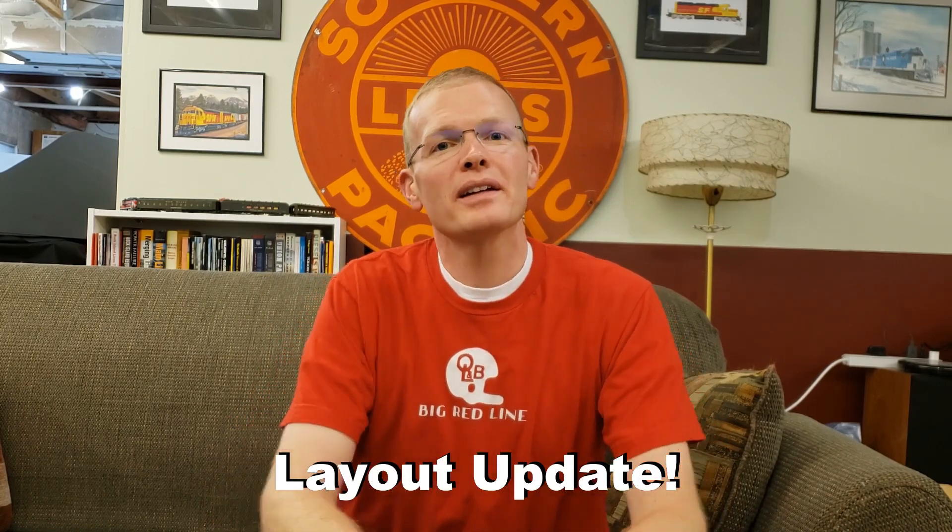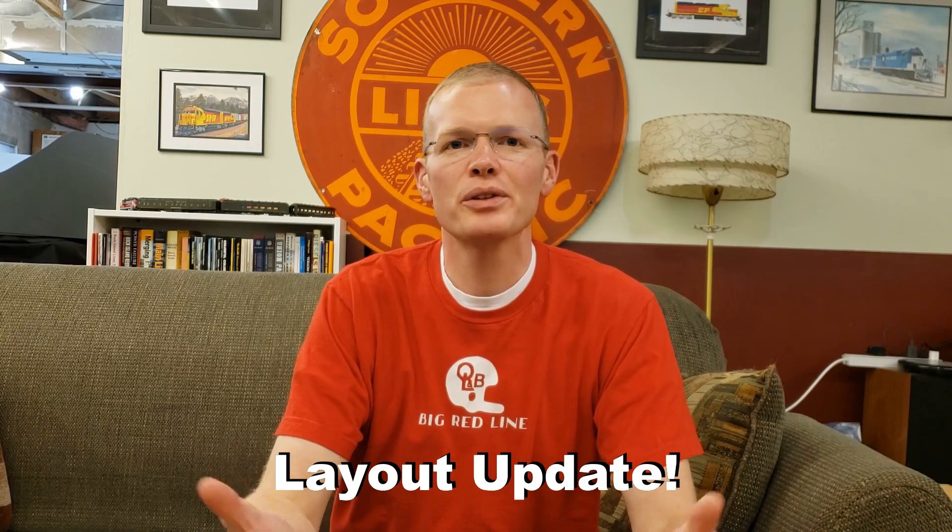Hello, welcome to the Stockyard Industrial Lead. I'm Eric Miller and in today's video I want to give you a layout update. I haven't basically shown you the layout or taken you around it since the beginning of the year or late 2019. Things do move at a bit of a glacial pace around here — I don't have a ton of time, even working from home. So join me for a tour.